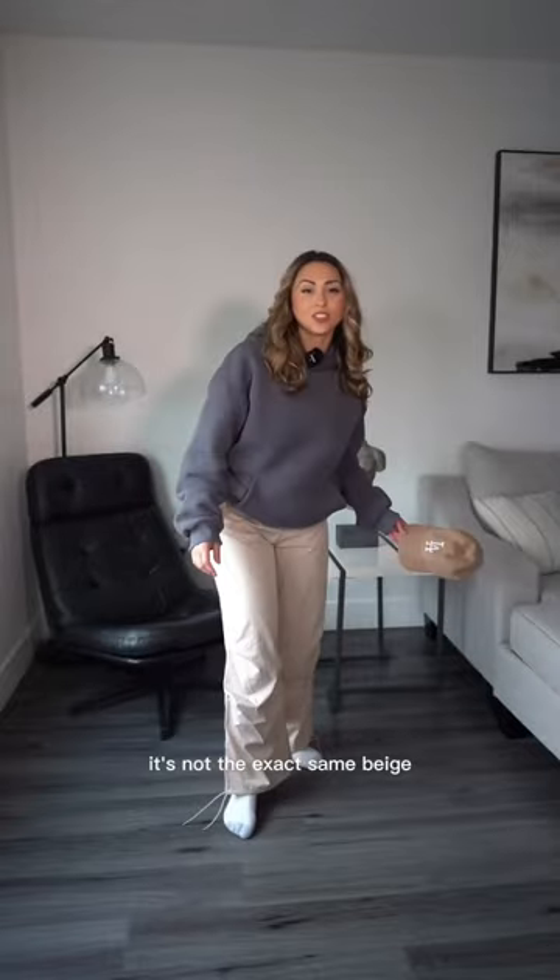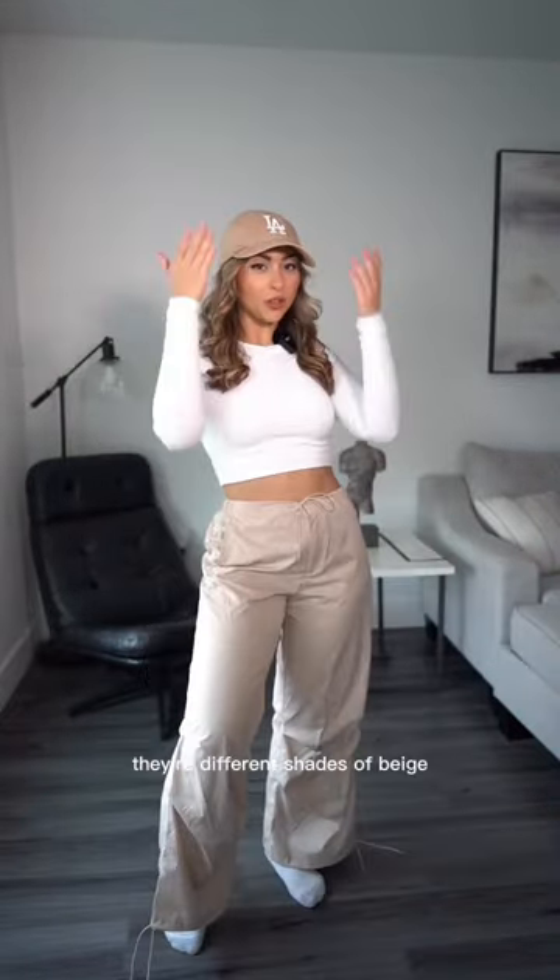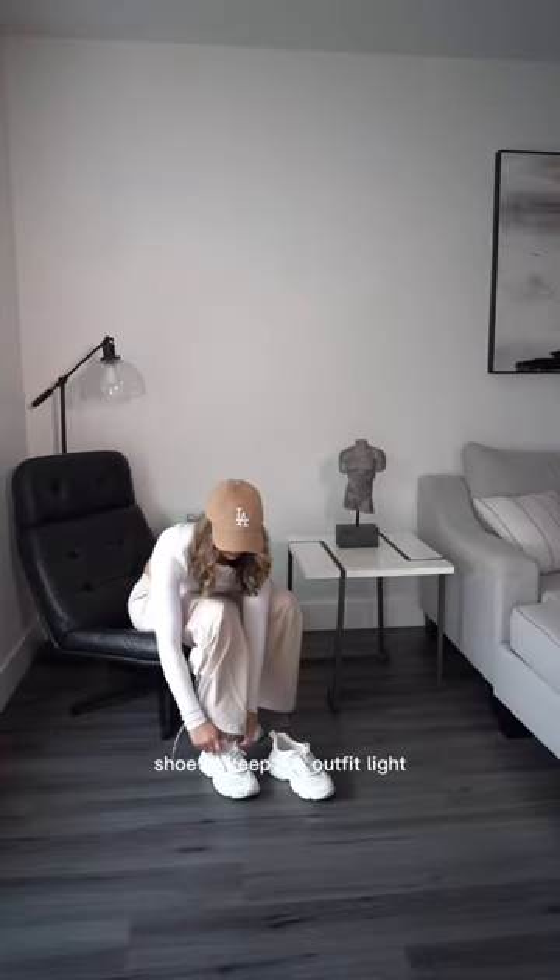It's not the exact same beige, and I think it's gonna work. For the shirt, I picked a white crop top. I actually love the fact that there are different shades of beige. Steve Maddens are the perfect shoe to keep the outfit light.